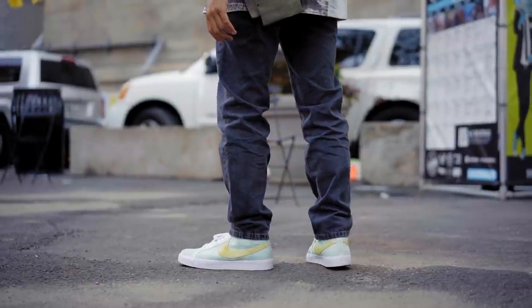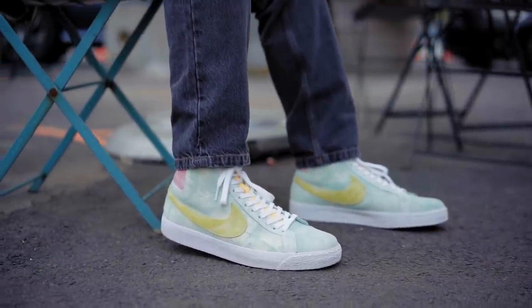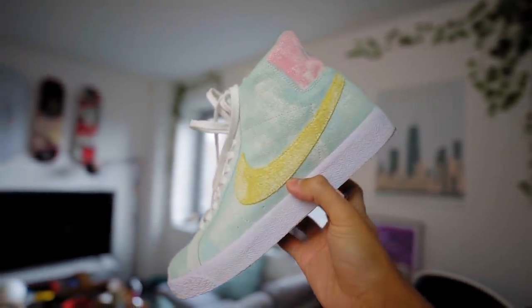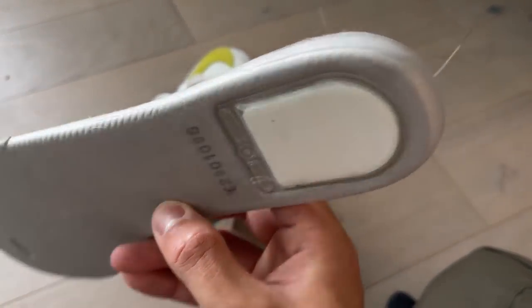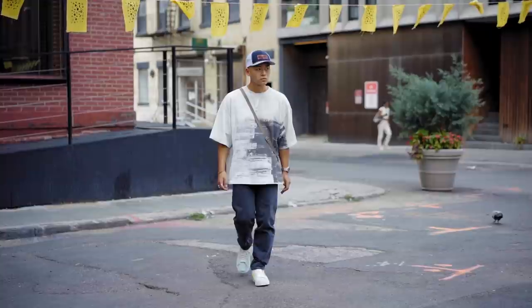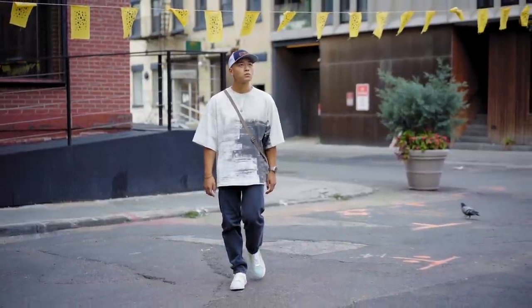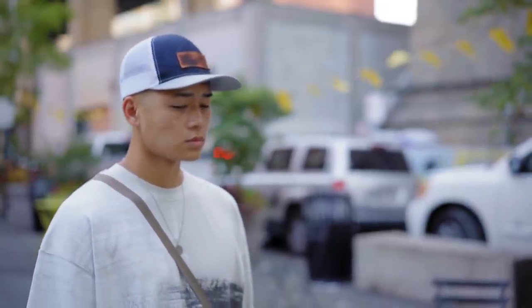I paired it with these multicolored SB Blazers — big fan of these. Regular Blazers are still nice, but the SB Blazers come with more heel support, more durable materials, and a zoom cushion insole at the same price because they're meant for skating. If these pants had stretch, I would easily consider this a more skate fit. I really dig the colors — it adds a nice pop to an otherwise neutral colored outfit. Finally, I topped it off with this Chicago hat that I got from the Sears Tower.